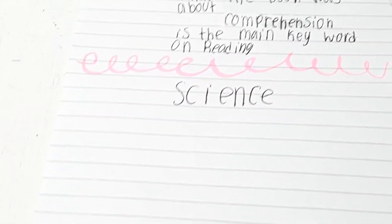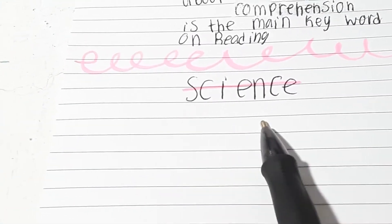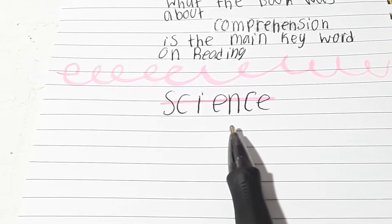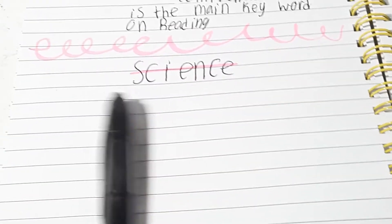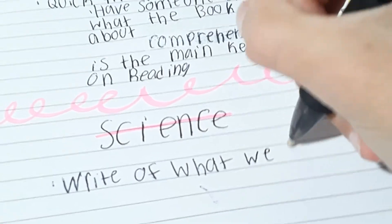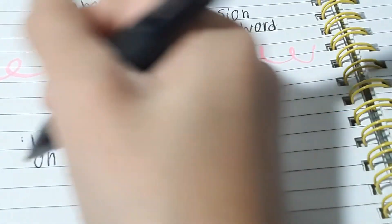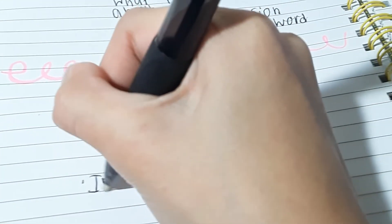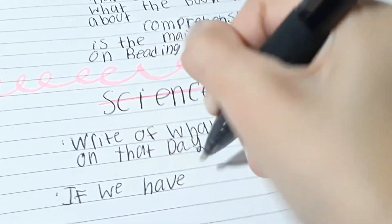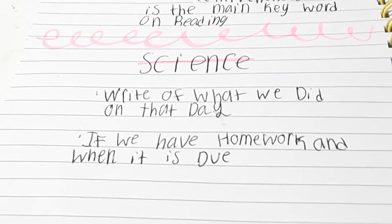Since I have more space, I like to do pairs of lines, write the subject, and do the line sign. Science is technically about plants, the human body, insects, and the world, and also experiments. What I do is write about what we did on that day, and also write about if we have homework and when it is due. Science is pretty easy.